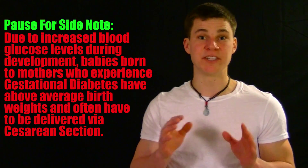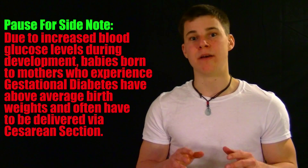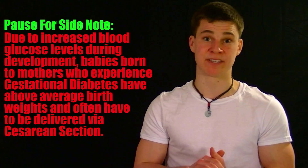Gestational diabetes, on the other hand, is considered to be a much more temporary condition. This occurs when a woman who has no previous history of diabetes experiences an insulin resistance during pregnancy as a result of hormones released by the placenta. Though symptoms of gestational diabetes tend to go away soon after pregnancy, the condition still poses a very real problem because it more than doubles a mother's risk of contracting type 2 diabetes later in life.